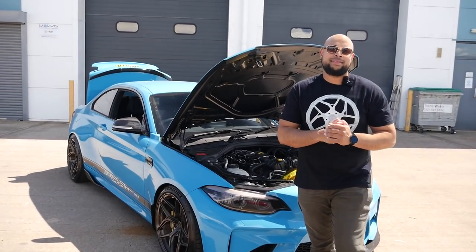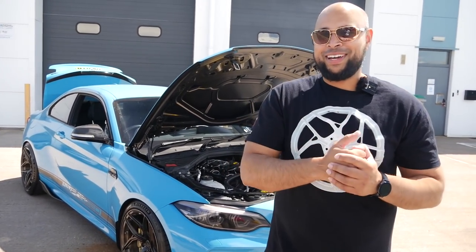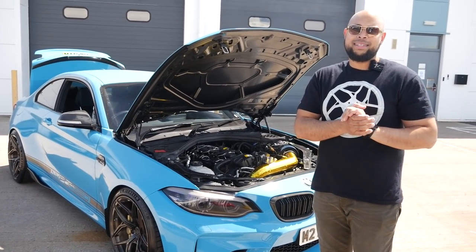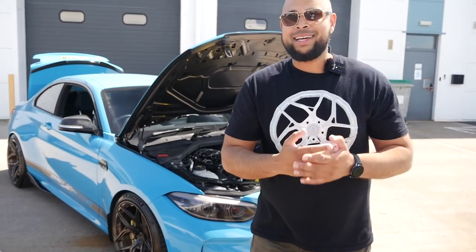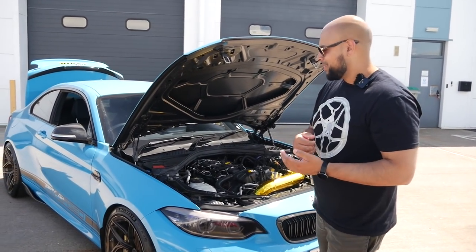We're joined with Mabs from NV Motorsport. It's good to finally meet you, because it's been a long time coming. I've seen this all around on the internet, but this is the first time I've seen it in person and it looks even better. It's stunning. You would have seen it a lot sooner if it weren't for COVID in 2020, but generally it's a bit unique.